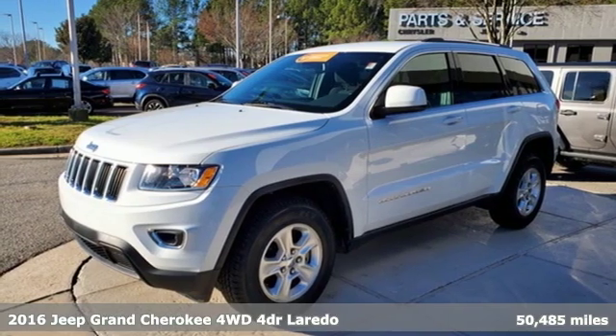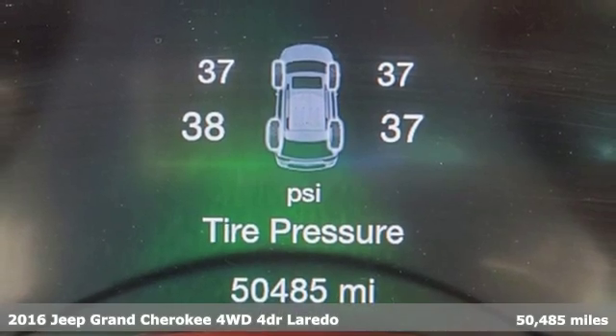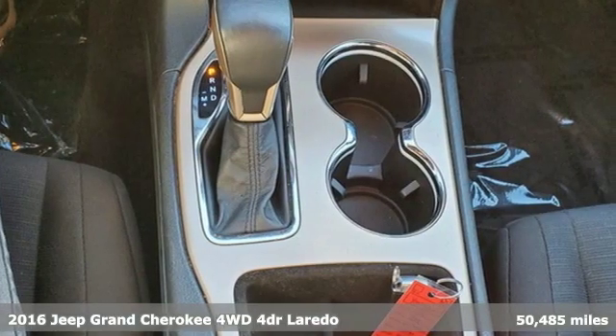It's a certified 2016 Jeep Grand Cherokee. Forged from capability, bathed in luxury. This Grand Cherokee elevates your adventures.